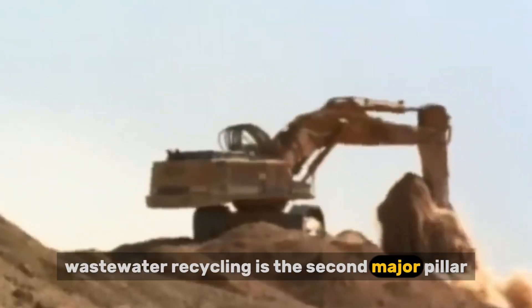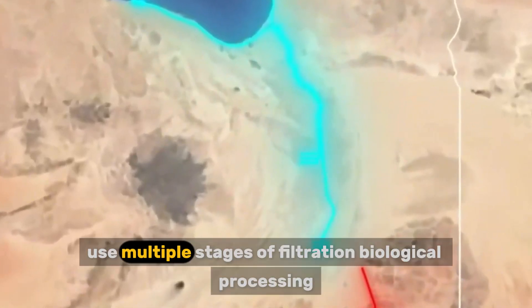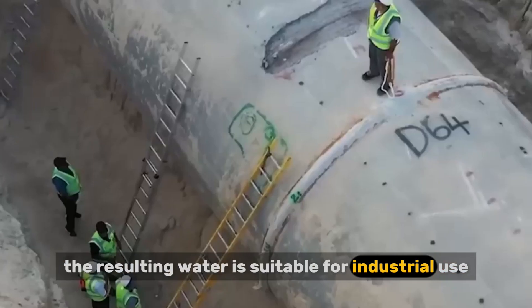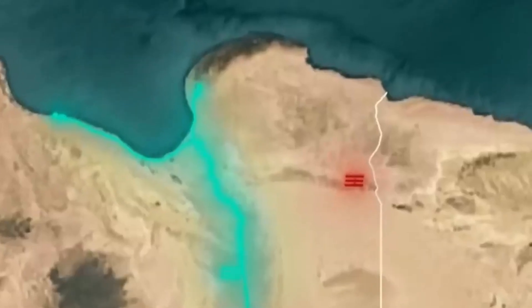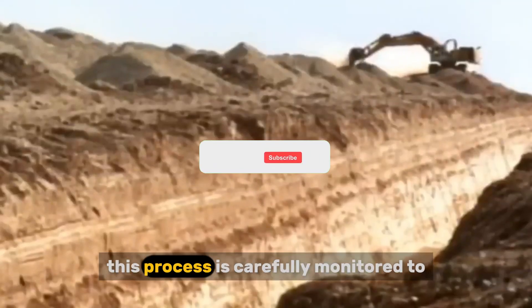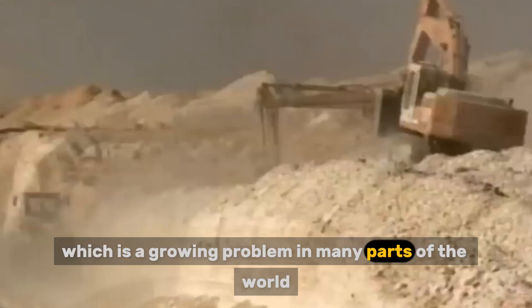Wastewater recycling is the second major pillar. Australia stopped treating wastewater as a problem to dispose of and started treating it as a resource. Modern treatment plants use multiple stages of filtration, biological processing, and disinfection to clean wastewater to extremely high standards. Cities like Perth and Adelaide use treated wastewater to recharge aquifers. Injection wells push the water underground where it mixes with existing groundwater, and an added benefit is that it helps prevent saltwater intrusion in coastal aquifers.